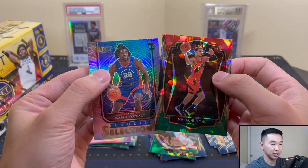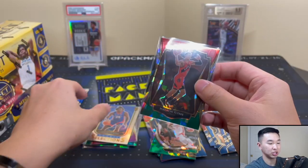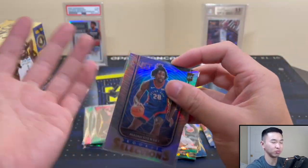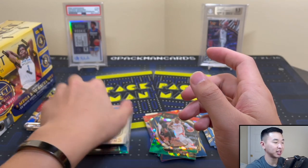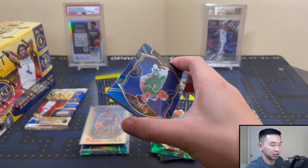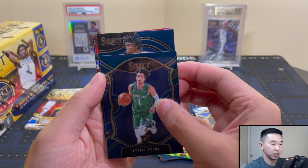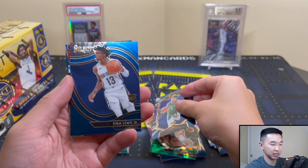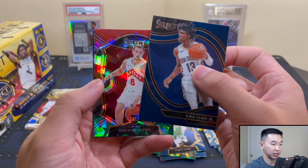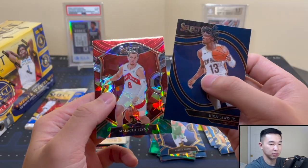Isaiah Stewart silver — I'll take that. This has actually been a pretty solid box. Obviously paying $85-90, it's not cheap, but compared to a lot of things right now — some stuff is just ridiculously expensive — it is decently affordable in comparison. In a day and age where everything costs an arm and a leg, this might be a good option. Kyra Lewis Jr. Courtside — I like that! Though they didn't give the action background for some reason. Malachi Flynn again, and Dante DiVincenzo.